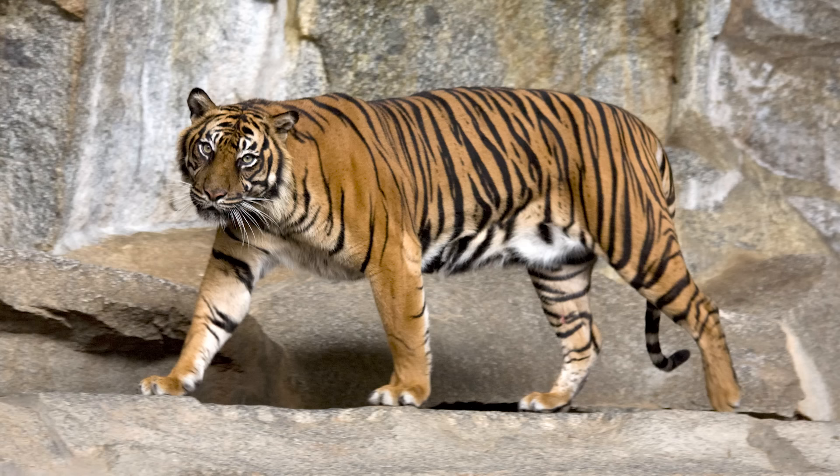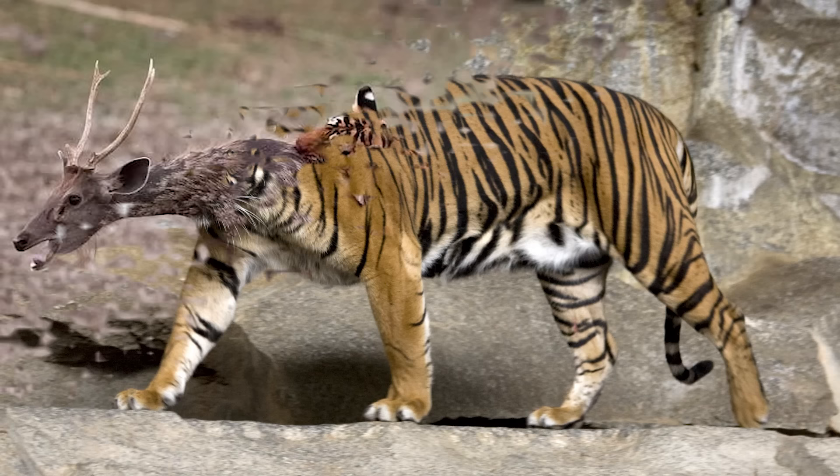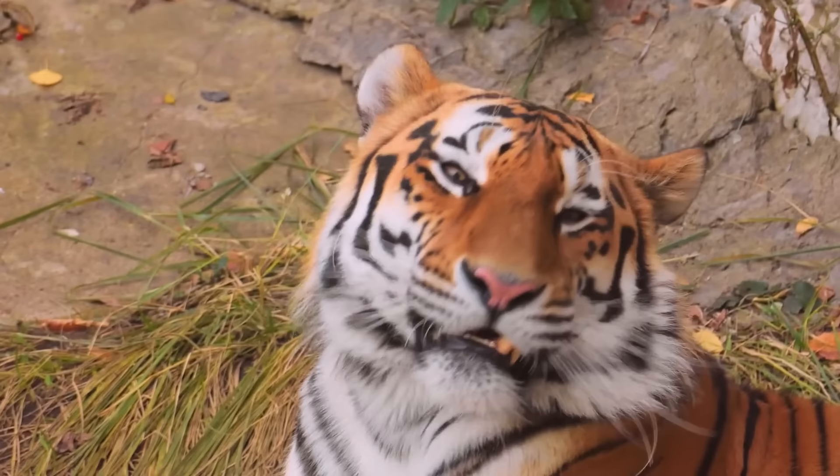Tigers have short thick necks, broad shoulders, and massive forelimbs ideal for grappling with prey, while holding on with long retractable claws and broad forepaws. A tiger's tongue is covered with hard papillae to scrape the flesh off the bones of prey. Tigers are carnivores and can capture and eat large mammals.